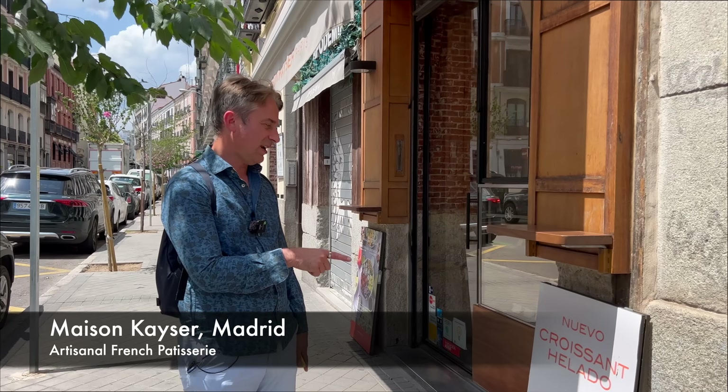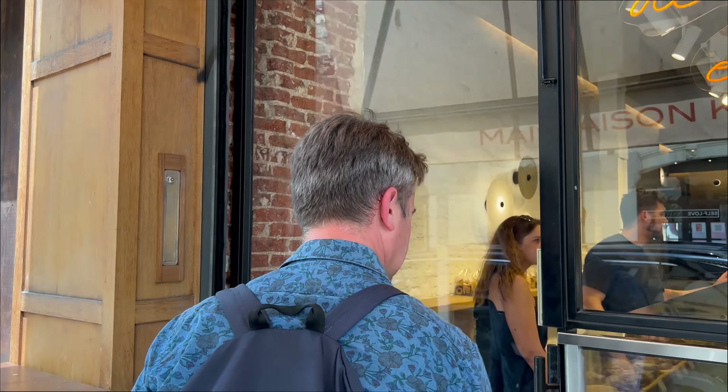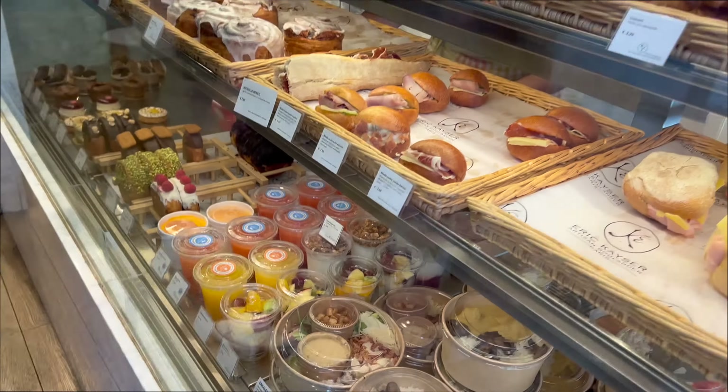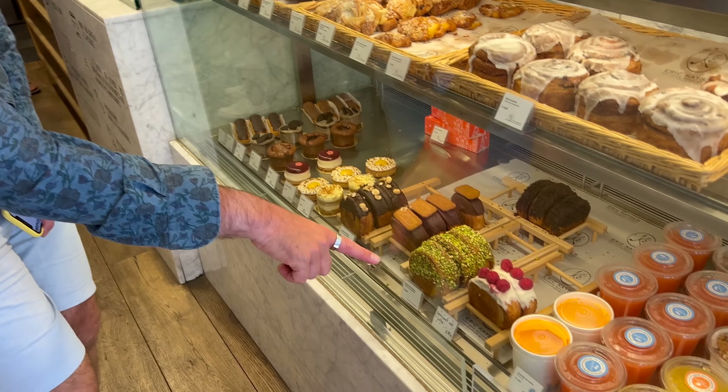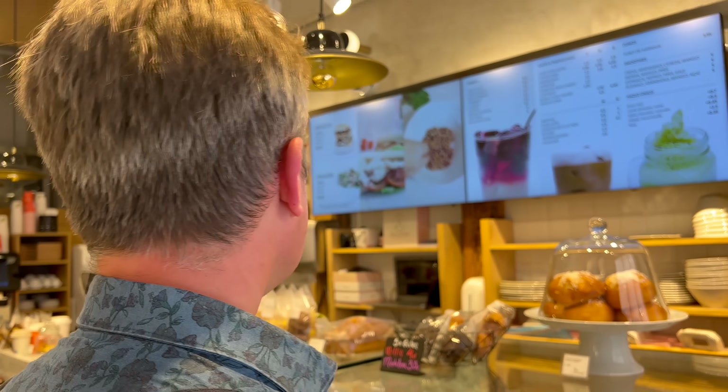They do ice cream croissants. Oh that sounds dangerous — I think I'm going to have to have one. I'm basically here for the croissant ice cream just because it's a bit mind-blowing, isn't it? How does it stay together? This is more like a cabbage than an ice cream. Can I eat this without covering myself in either ice cream or flaky pastry? All these little shops here are really cool — kind of like a yoga studio there, a bit trendier.